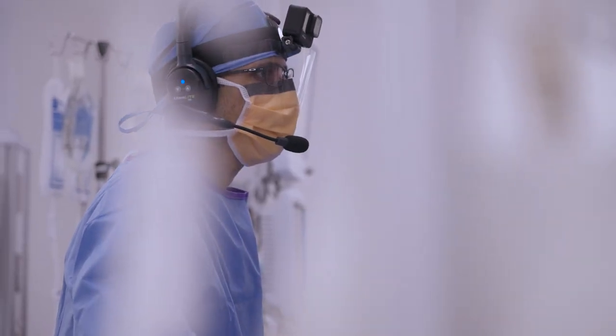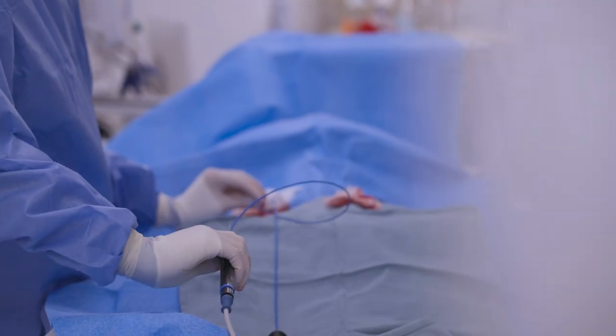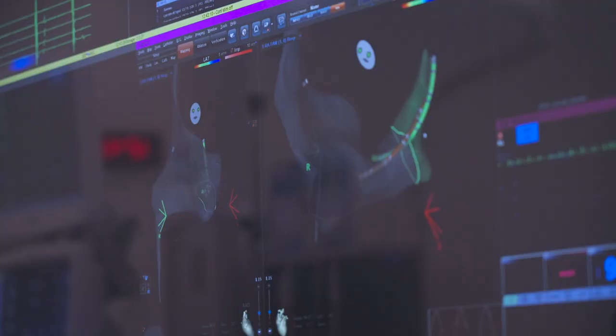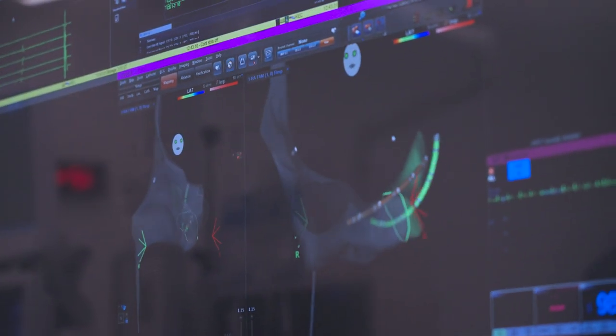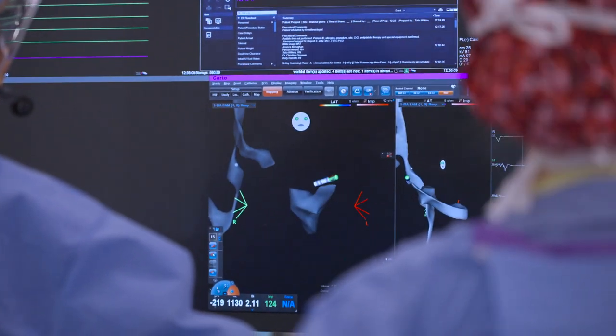We started doing our ablation procedures in January of 2021, and at that time we were using x-ray for every single procedure. Fluoroscopy has been used to guide catheters throughout the body for decades, if not longer. We would use x-ray to see where our catheters were once they entered the body, to guide them throughout different chambers of the heart, as we performed our burning or freezing based procedures.